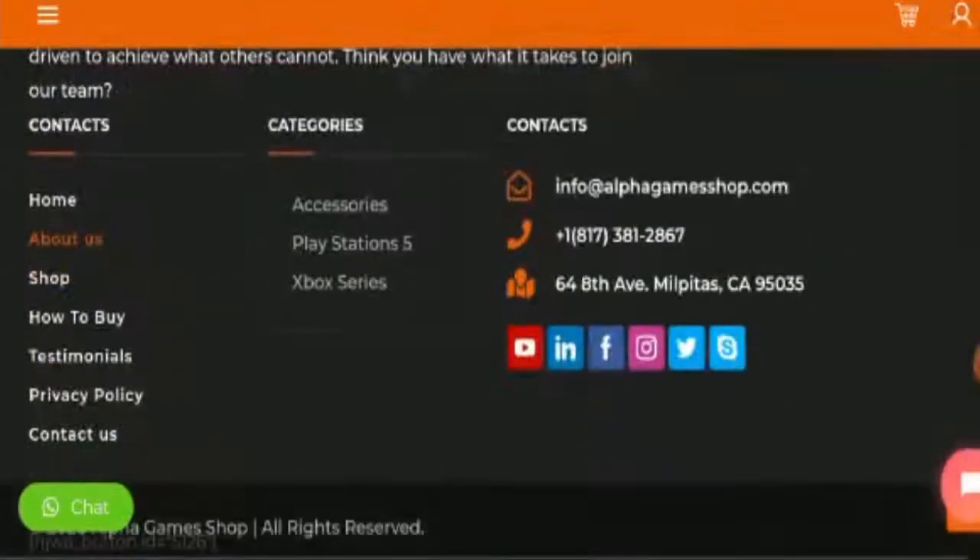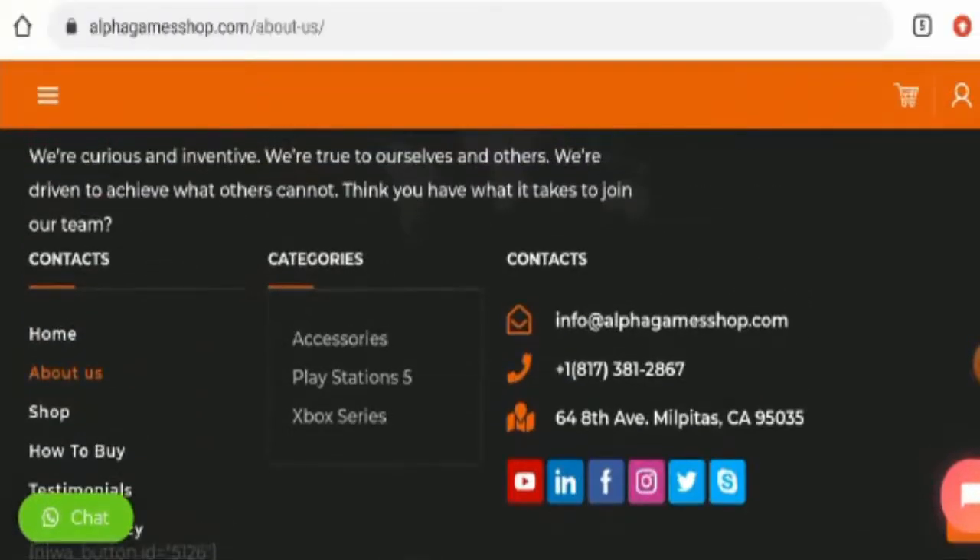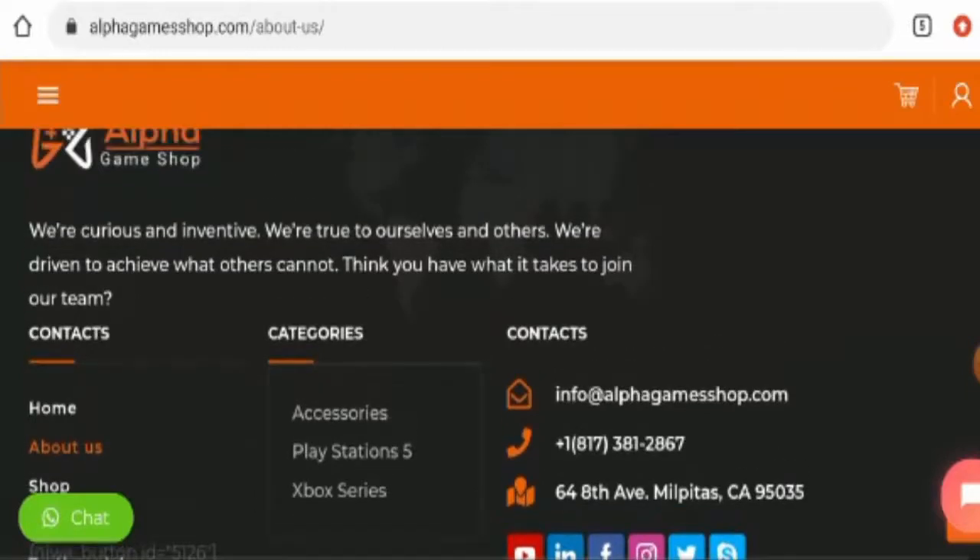If you want to know about their contact details, they have given their full contact details on the main home page or you can go to the separate page section. Here they have provided their full contact details — they have given their physical address, email address, and contact number. However, the physical address only partially matches, but the email address name does match the domain name, which is a positive sign.